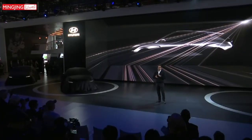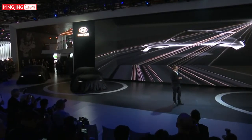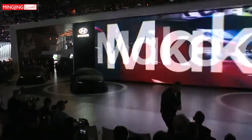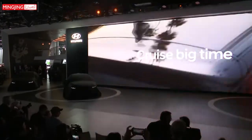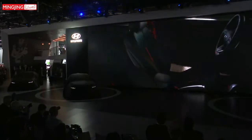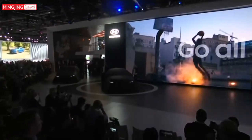Ladies and gentlemen, it's my great pleasure to introduce the all-new 2019 Hyundai Veloster. Aimed at a younger audience, Hyundai has introduced a new updated model of the Veloster hatchback. The car has an asymmetrical three-door design, with one door on the left and two doors on the right, giving access to the backseat.